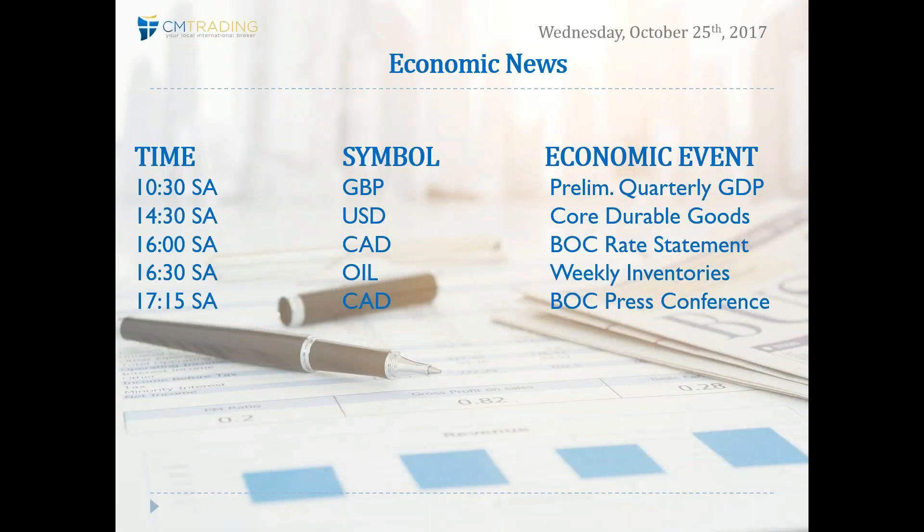Looking at the economic events of the day, we've got a lot of events. Starting at 10:30 South African time, GBP preliminary quarterly gross domestic product number is coming out — that's an important number. At 2:30 South African time, core durable goods coming out of the United States, also an important number. And then the most important number of the day: Bank of Canada rate decision at 4 p.m. South African time.